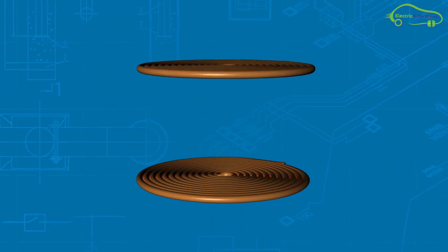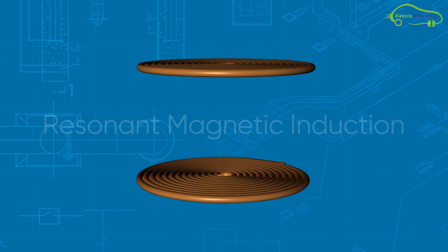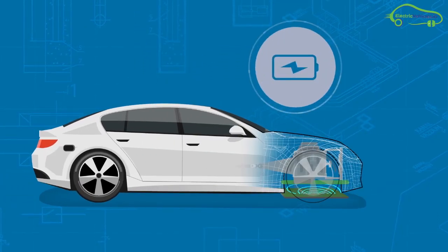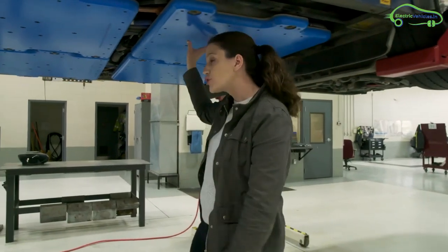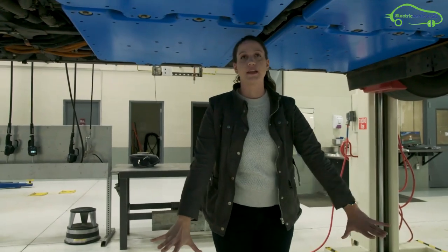If another coil is placed directly above the first coil, a resonant magnetic induction will form. Using this resonant magnetic induction principle, wireless charging works. The receiving pads of the electric bus consist of four charging pads connected in parallel, with each charging pad capable of delivering 50 kilowatts of power to the battery.